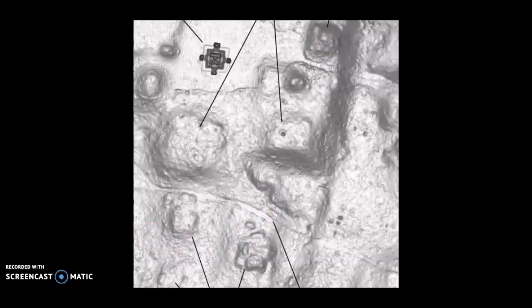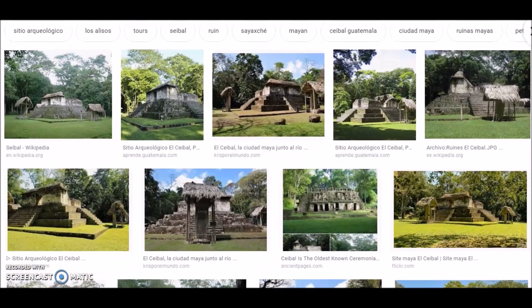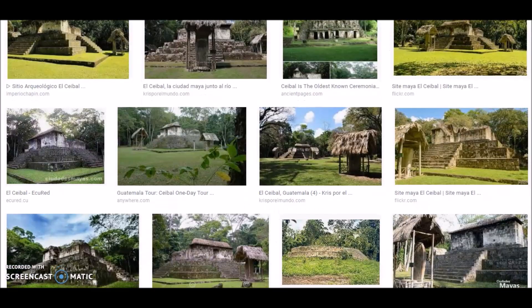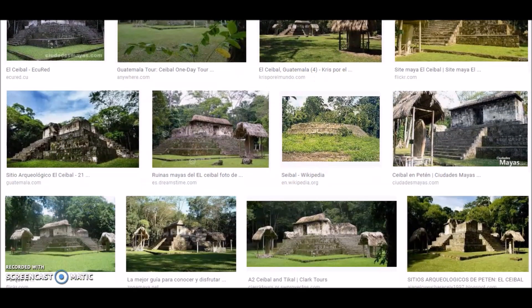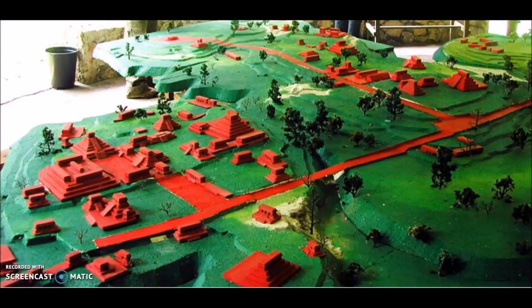Here is what the LIDAR revealed: some platforms and pyramid structures, and what they theorize were residential buildings in the bottom of the picture. Just doing a quick Google search, all you will see pretty much is that one reconstructed small temple. Even TripAdvisor says it's not worth the effort to get here. But here is a model that they did of what they think this whole place looks like — with only just a little reconstructed temple visible today.